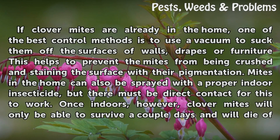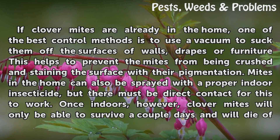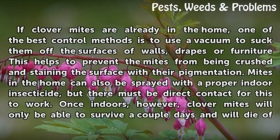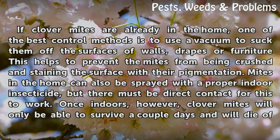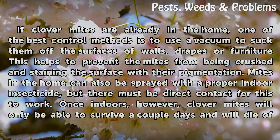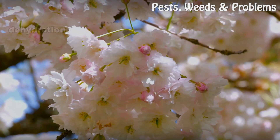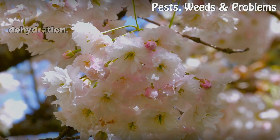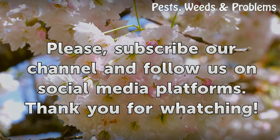If clover mites are already in the home, one of the best control methods is to use a vacuum to suck them off the surfaces of walls, drapes, or furniture. This helps to prevent the mites from being crushed and staining the surface with their pigmentation. Mites in the home can also be sprayed with a proper indoor insecticide, but there must be direct contact for this to work. Once indoors, however, clover mites will only be able to survive a couple of days and will die of dehydration.